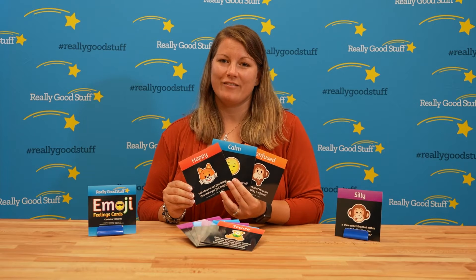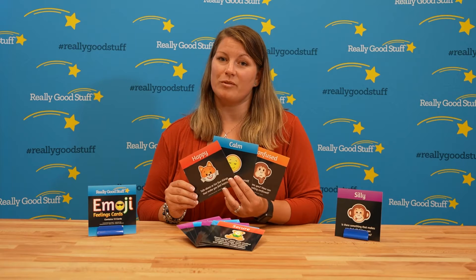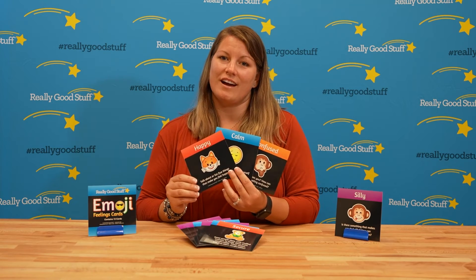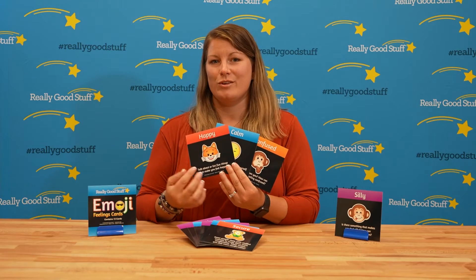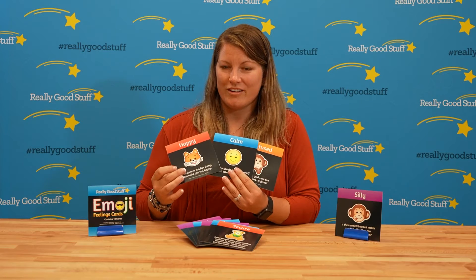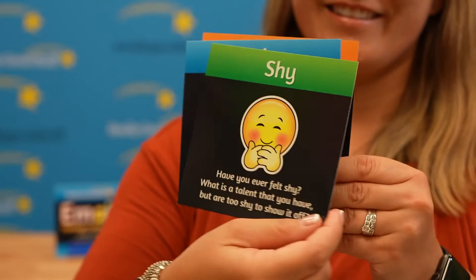These are our emoji feeling cards. This is a set of 13 double-sided cards to help young kids recognize emotions. We use these colorful emojis — you'll see some are the typical yellow round face, some are animals, and others are emoji stickers.